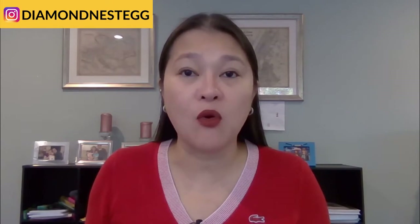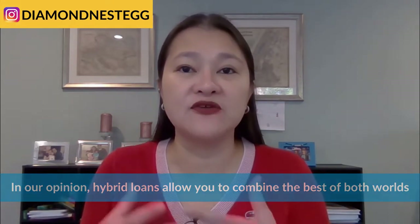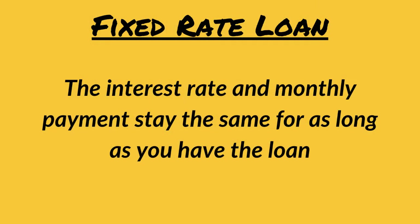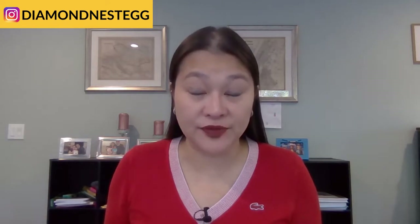Most other lenders only give you the option of loans with a fixed interest rate or variable interest rate. In our opinion, hybrid loans allow you to combine the best of both worlds when it comes to fixed versus variable interest rates. For loans with a fixed interest rate, also known as fixed rate loans, the interest rate and monthly payments stay the same for as long as you have the loan. Fixed rate loans are usually the safer, more predictable bet, especially if you're big on budgeting. The fixed monthly payments means there's no surprises at all. You know that you're paying the same amount month after month, no matter what happens until the loan is completely paid off.